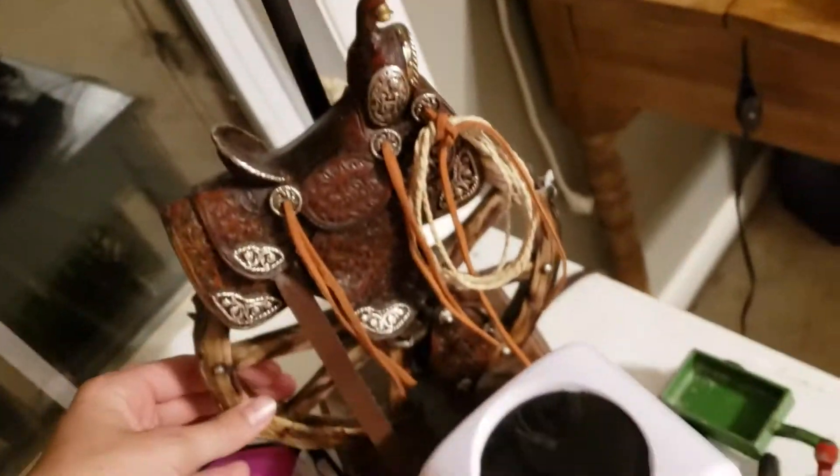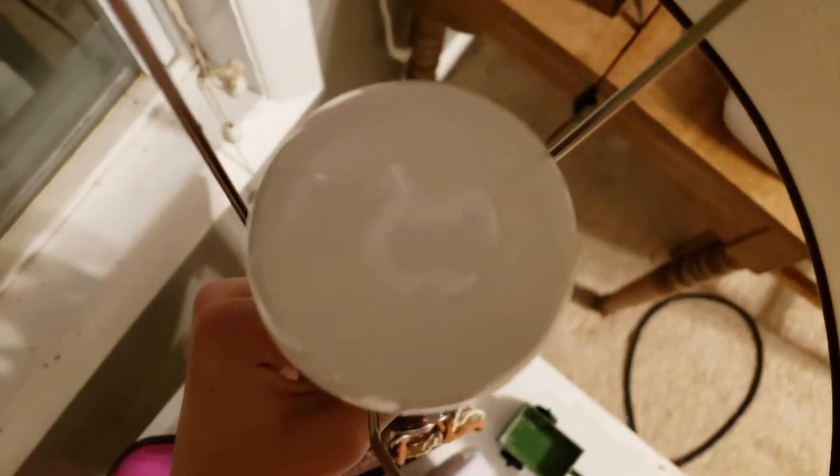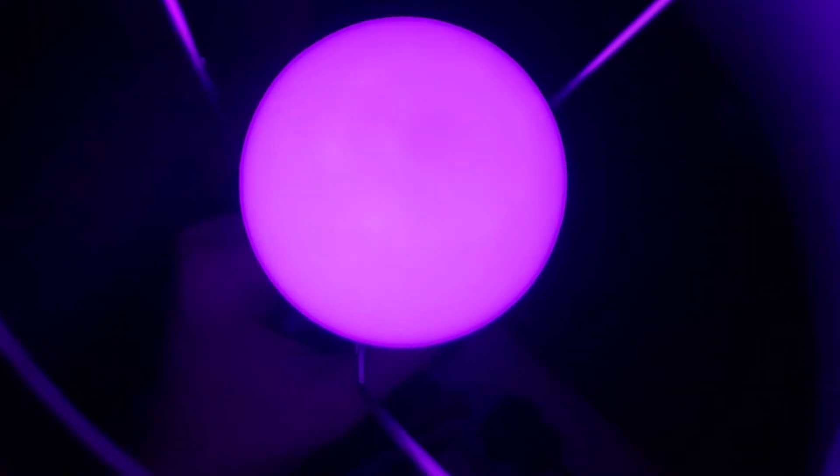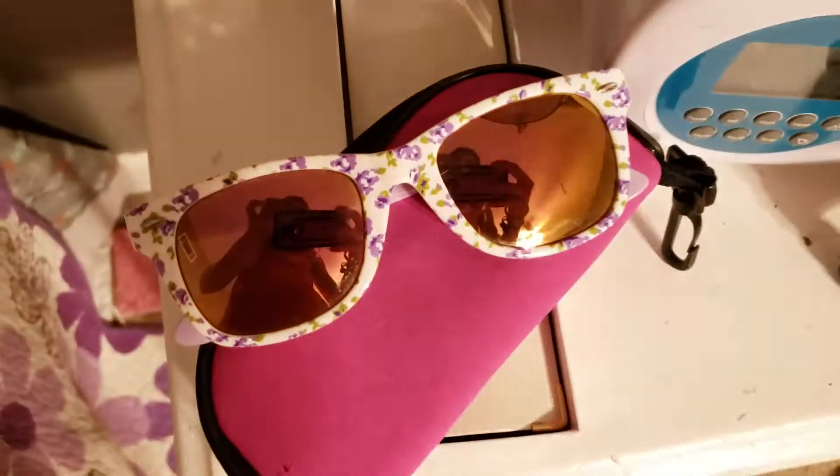This is my lamp — I really love it. Guess what color it is? Oh wow, that was actually really pretty — watch this. Wow, epic, look at that! That's actually really cool. And then I have my sunglasses — pretty nice.